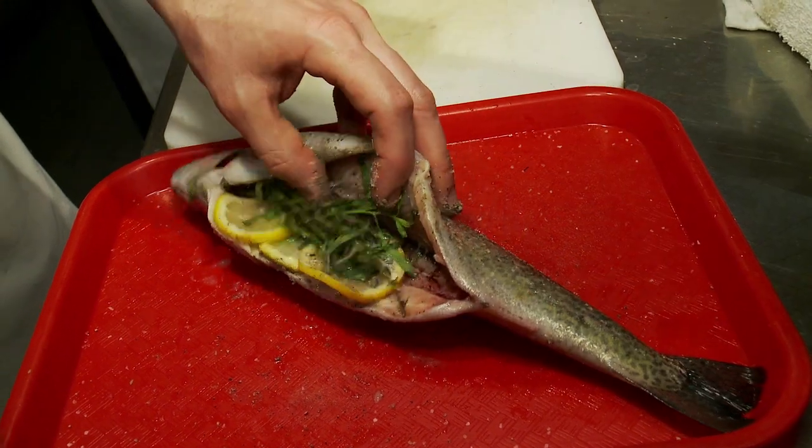They're really wonderful fish, and we get them about four or five hours out of the water. We try to keep it pretty simple and let the flavors of the fish shine through — just a little bit of tarragon, thyme, and lemon.